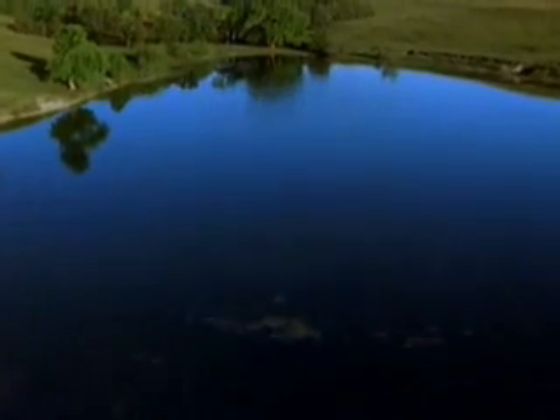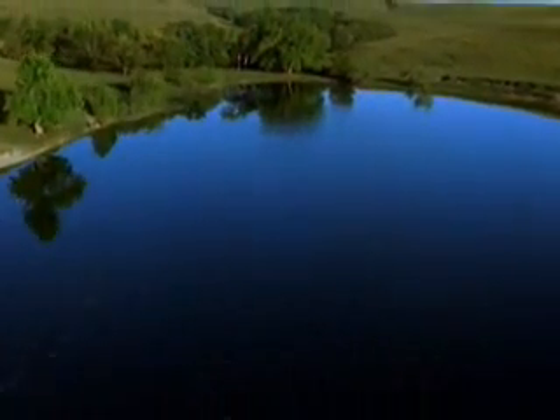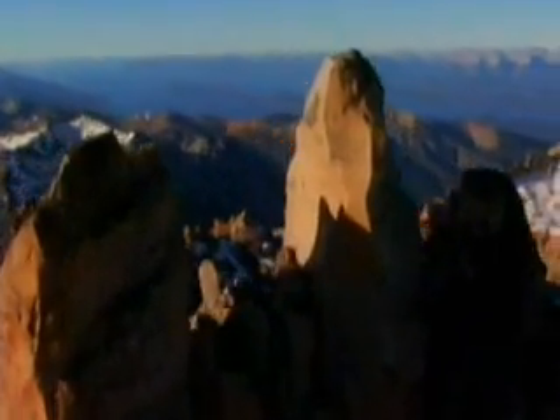Then temperatures began to rise. The glaciers began to retreat, exposing a changed landscape. Glaciers helped form the lakes and rich soil of the Midwest, the fjords and peaks of Patagonia, and Yosemite Valley in California.